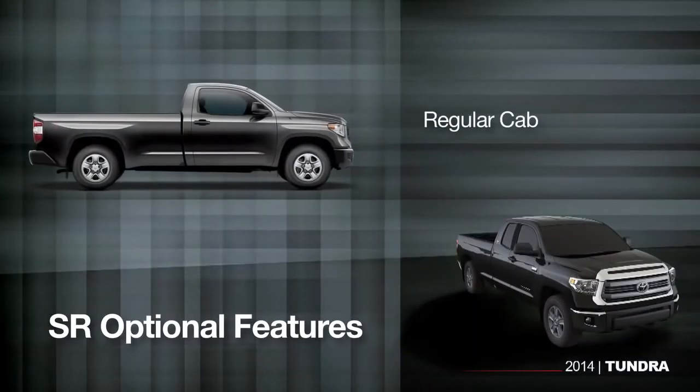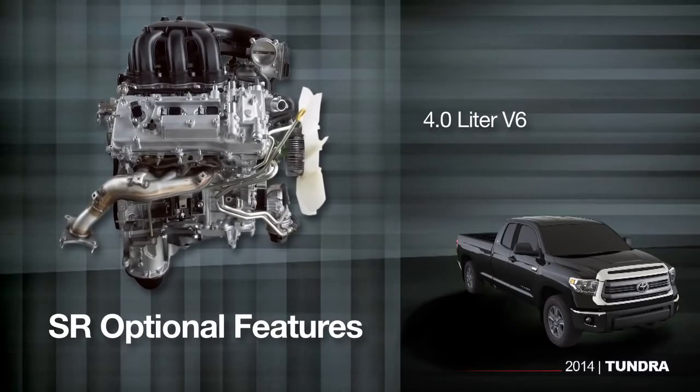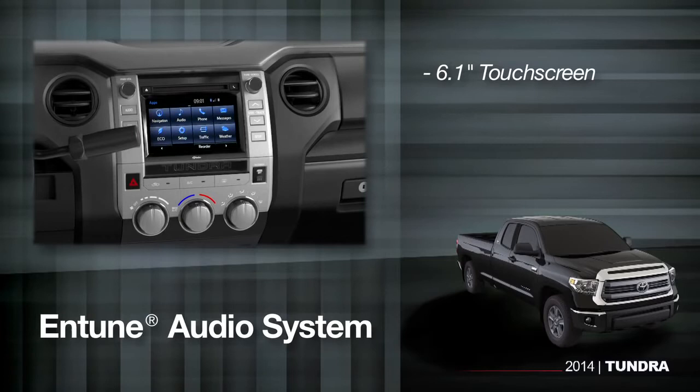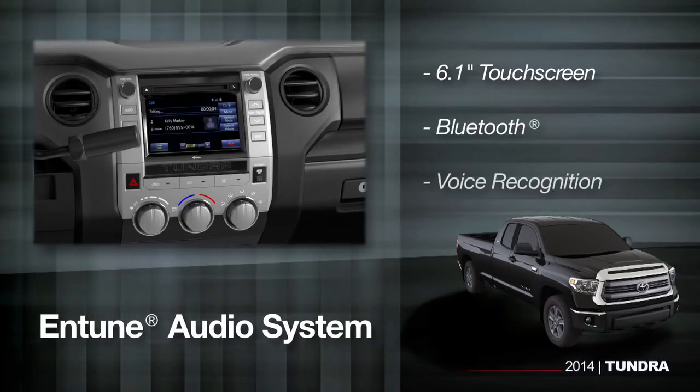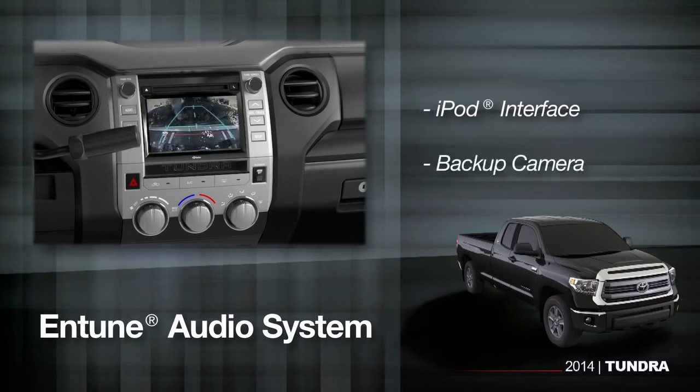With the entry-level Tundra SR, you can still choose the type of bed, cab, and engine you want. The SR option list adds a regular cab and a 4.0-liter V6, if that suits your needs. And it still comes with a standard 6.1-inch touchscreen and Entune audio system with Bluetooth, voice recognition, an iPod interface, and a backup camera.